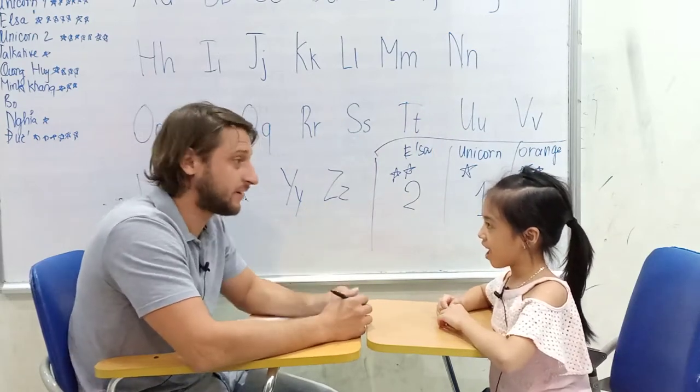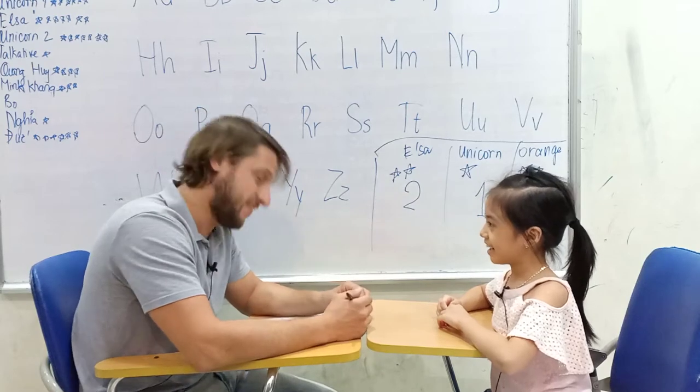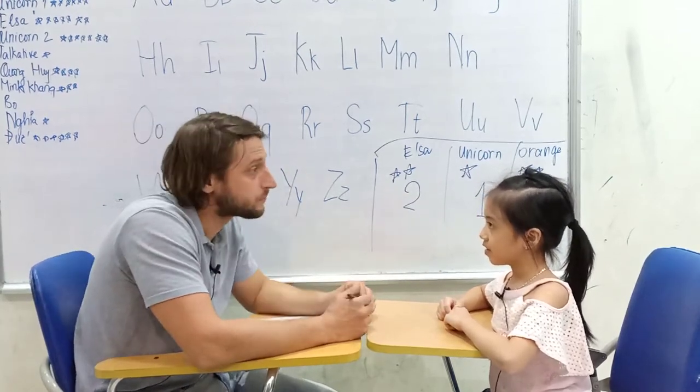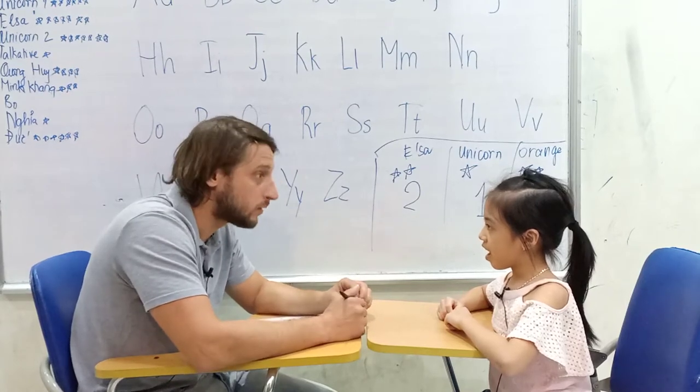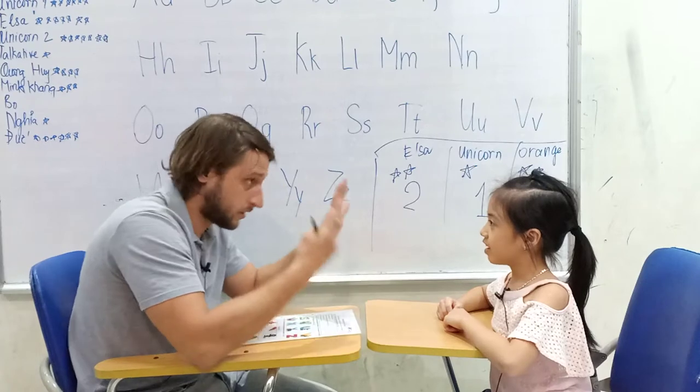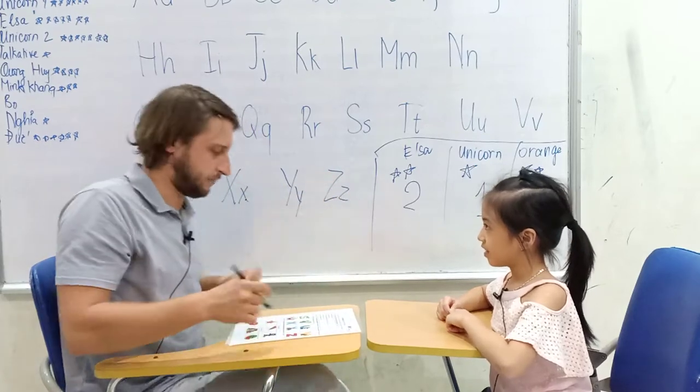How are you? Fine. Fine. Let's hear it. Can you tell me please, how old are you? I was seven years old. Seven years old. Great. Big girl.